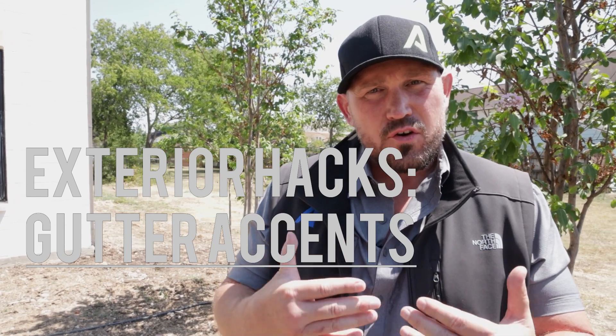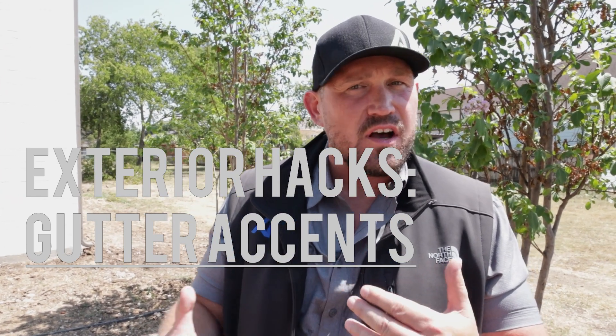Hey, what's up everybody? Today I wanted to talk about a little exterior hack — how to add some real curbside appeal to the front of your house without costing yourself a bundle.